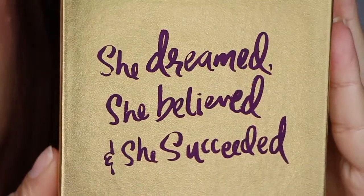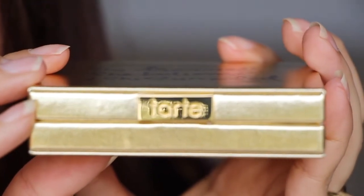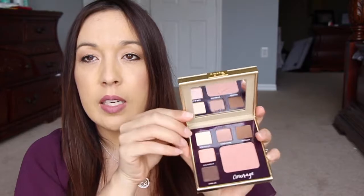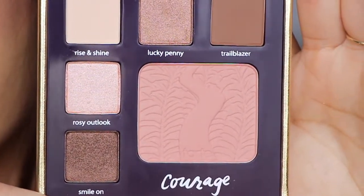The outside says 'She dreamed, she believed, and she succeeded,' which is just a nice little positive message. It has a little metal decorative piece that says Tarte on it. When you pop open the palette, it has a very large mirror, which I like, and all the shades are down at the bottom. Let's go ahead and show you the swatches.